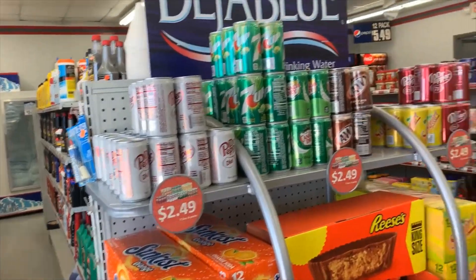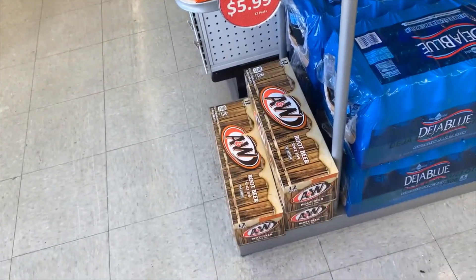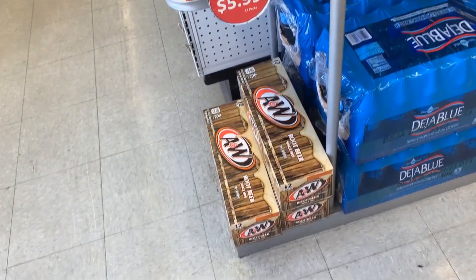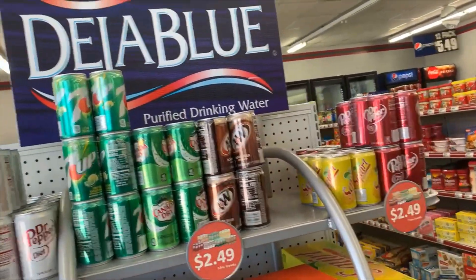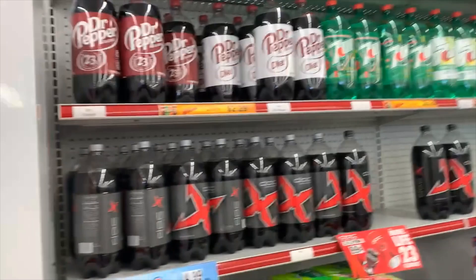Soda cans — Dr. Pepper, 7Up. Some more sodas, big bottles.